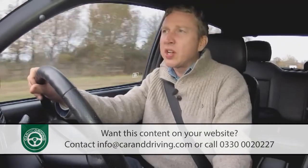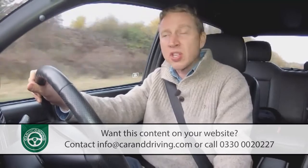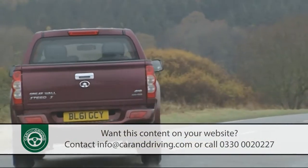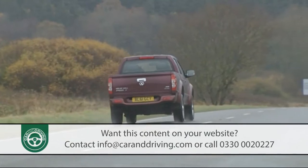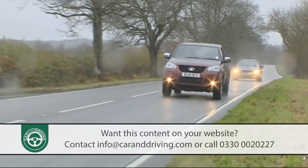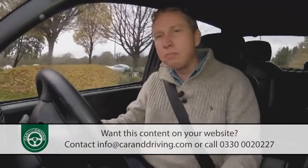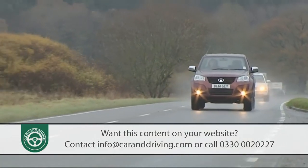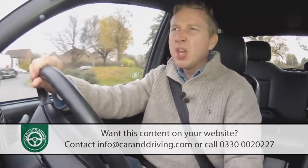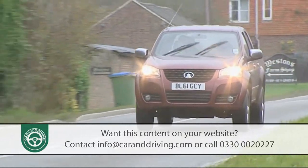The two-litre diesel engine under the bonnet isn't the last word in engine technology, but it's a willing unit with 143 PS on tap - that's about the same as you get from a comparable 2.5-litre D4D Toyota Hilux - and there isn't quite the same level of torque that you'd get in a Hilux, just 305 newton metres. That's one of the reasons why this Great Wall has a relatively limited braked towing capacity of just 2,500 kilograms, and it's that lack of torque that you really notice when pulling away from rest, which explains why 0-60 takes a relatively leisurely 17 seconds or so. But once the variable geometry turbocharger spools up and you get up to speed, most should be quite satisfied with the level of performance on offer.